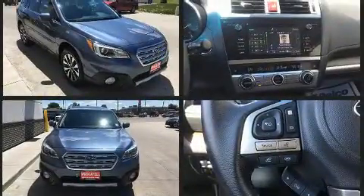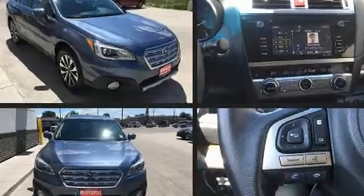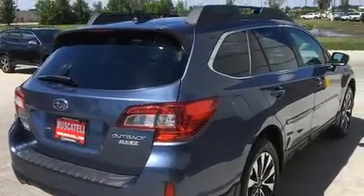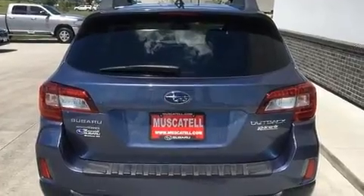A wealth of standard features mean that you no longer have to sacrifice, like leather upholstery, power moonroof, heated door mirrors, blind spot sensor, and power seats. Rear passengers enjoy the seat heating functionality, keeping them warm during the winter months.